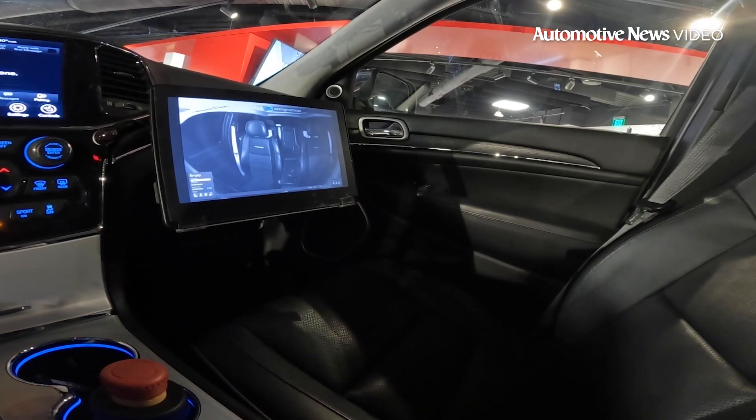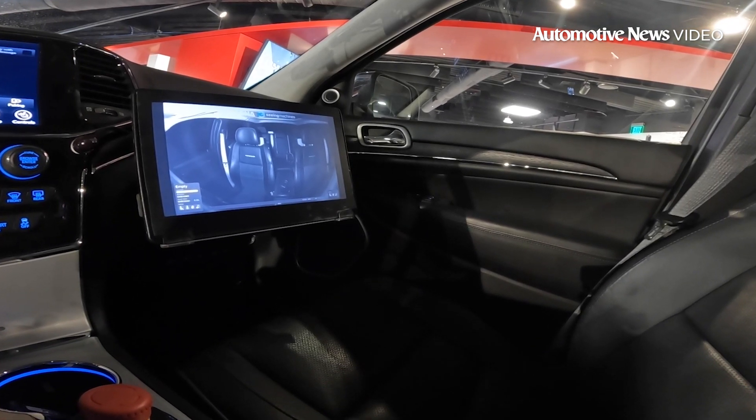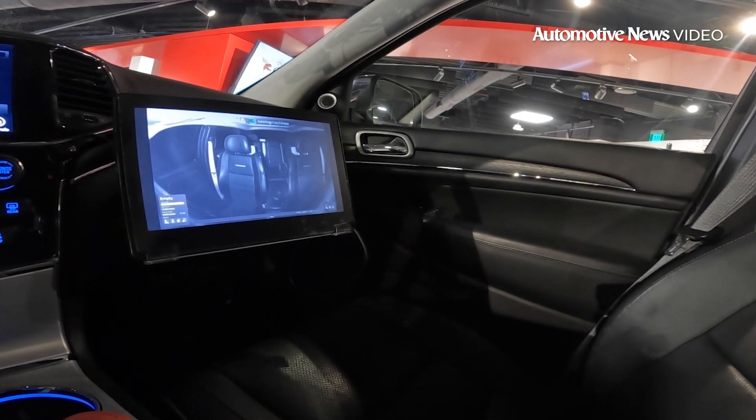The system features in-cabin monitoring, which allows it to not only monitor the driver but also track the activities and presence of other passengers in the vehicle as well.